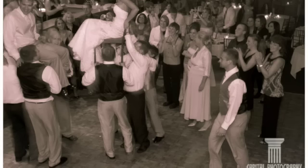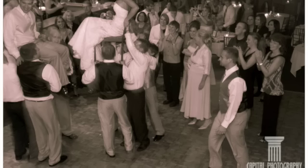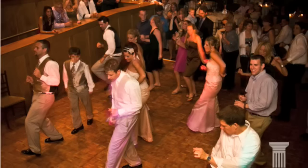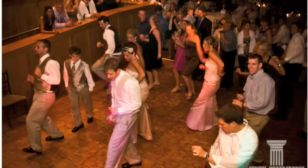My number one goal as a wedding photographer is to provide my clients with the best services possible. This tool enables me to take shots that I could never take before. I look forward to using it in the future. This is Dave Dettman from Capital Photography, where we capture your life at one one-hundredth of a second.